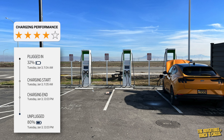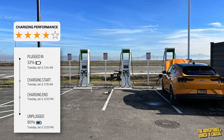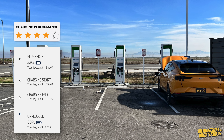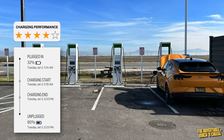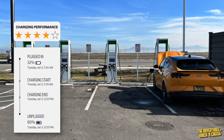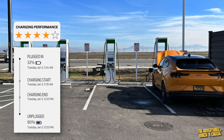Charging performance gets four stars. It took 29 minutes to go from 32 to 80%, with a maximum charge peak of 128 kilowatts — that's not very high. There were no problems using Ford's plug-and-charge network to connect my payment method and start charging by just plugging in my car.